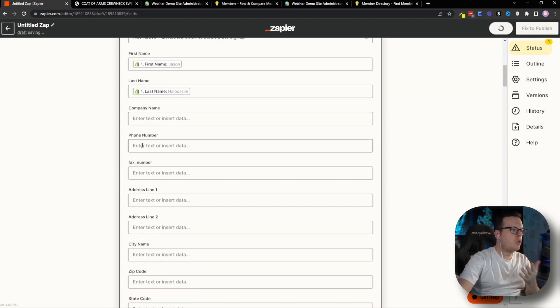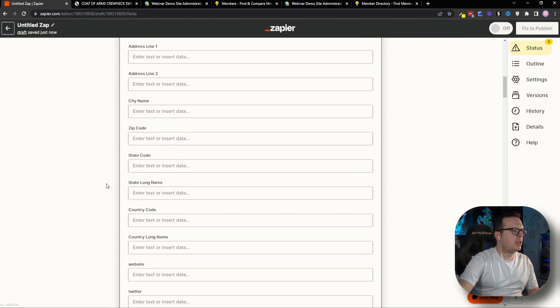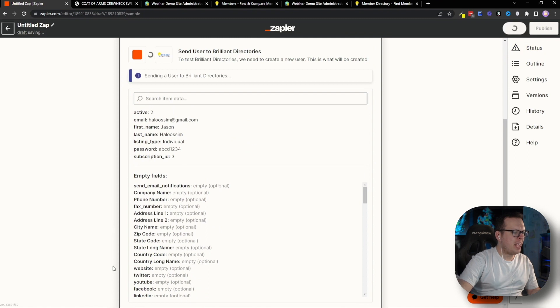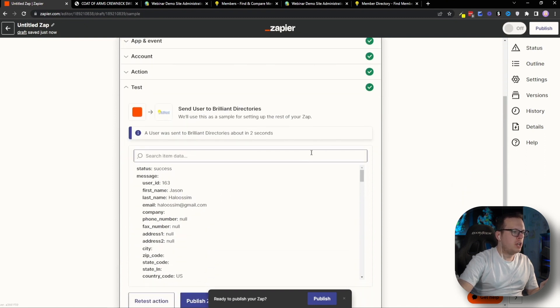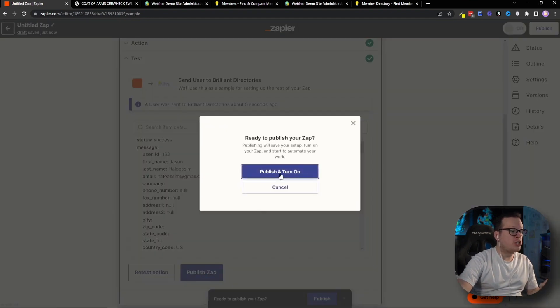So if I was collecting their phone number, I would select Phone Number here. If I wanted to pass along their address, I would select Address here as well. Once we have mapped together everything we're collecting and everything we want to pass to Brilliant Directories, we scroll to the bottom and click Continue. We then test the action to make sure everything is synced up correctly, and once that goes through, we can see that our user was sent to Brilliant Directories. Now we go ahead and publish this zap and turn it on — it is now completely active.